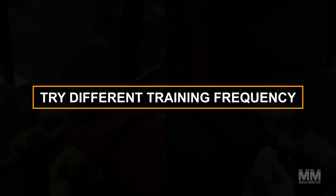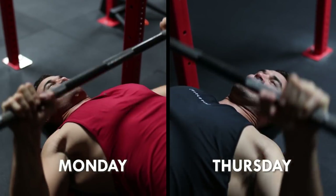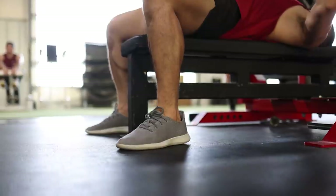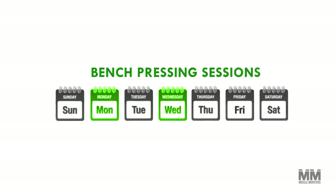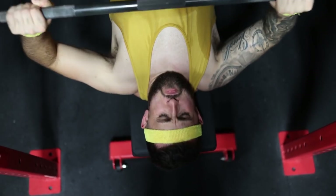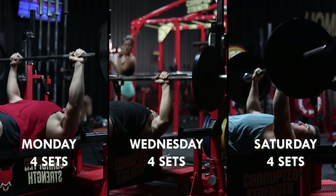Number four: try different training frequency. Training frequency refers to the number of times you train a muscle group each week. Strength is a skill, and the more you practice a specific lift, the more efficient you become — making it easier to progress. Adding an additional chest pressing session can be the change needed to break a bench press plateau. For example, instead of cramming 12 sets into one fatigued workout, try four sets three times per week and be primed and fresh for each session.